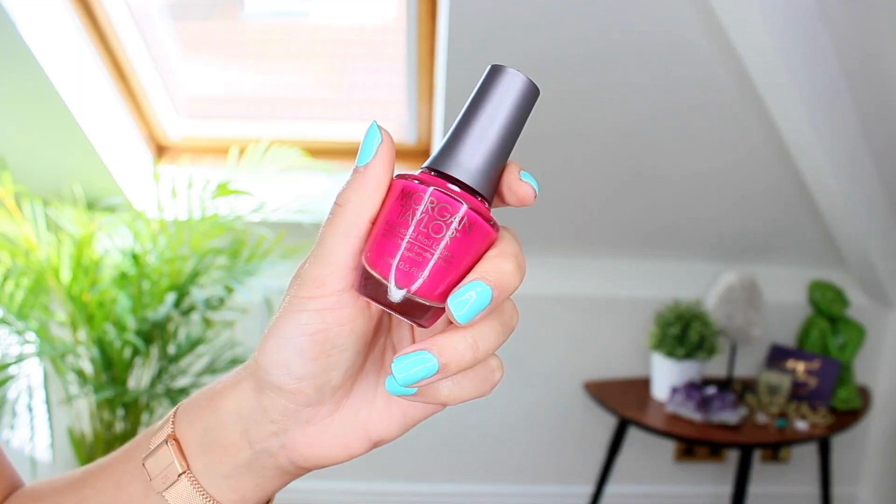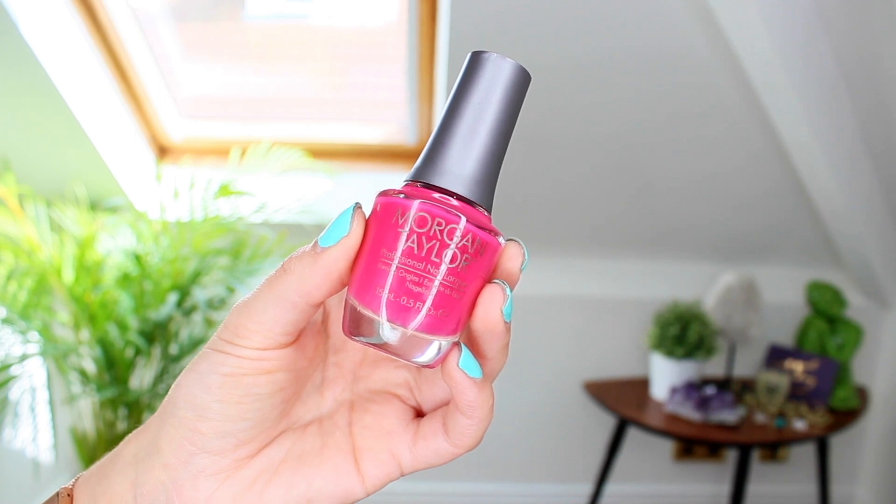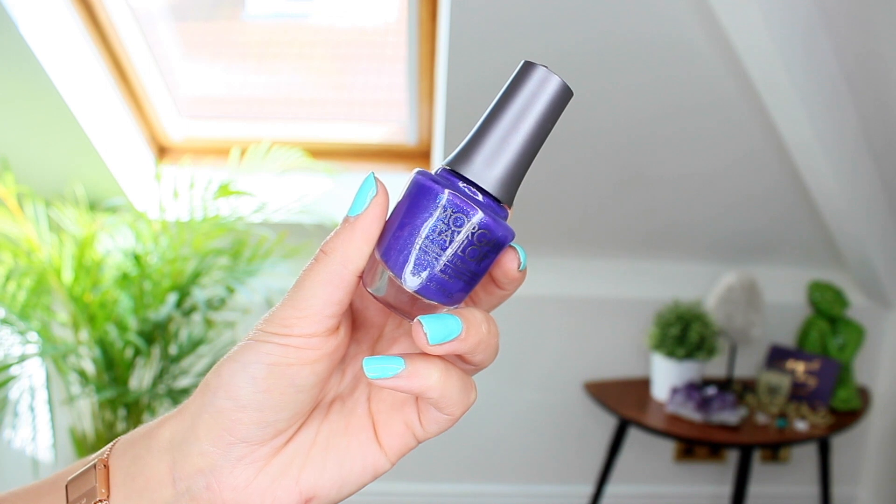I've also got an absolute load of nail polishes — you guys know I like my nail polishes. First off, I've got a load from Morgan Taylor. This one I've got on my toes at the minute — it's just a bright blue called No Filter Needed. These go on opaque in two coats and dry really quickly. I also have Prettier in Pink, which is such a summery shade, Me Myself and I, Woke Up This Way, Best Face Forward which is a sparkly bluey purple that would be nice for winter, and a really pretty peachy one called All About the Pout.